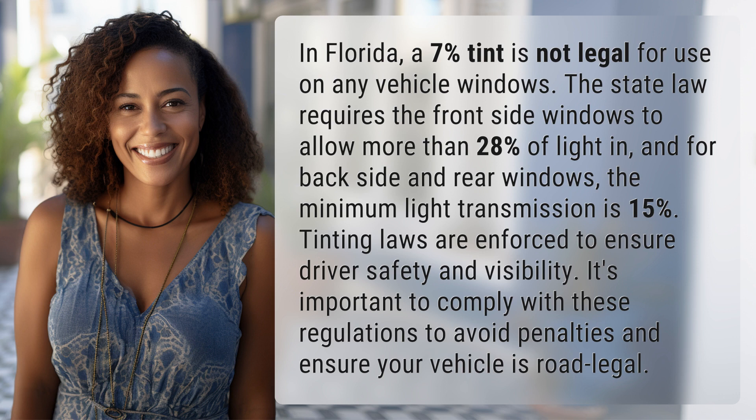Tinting laws are enforced to ensure driver safety and visibility. It's important to comply with these regulations to avoid penalties and ensure your vehicle is road legal.